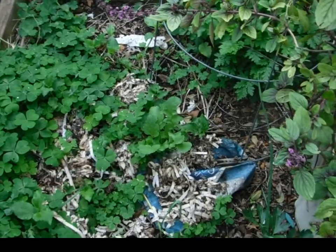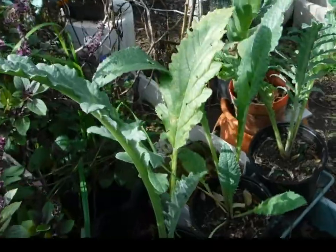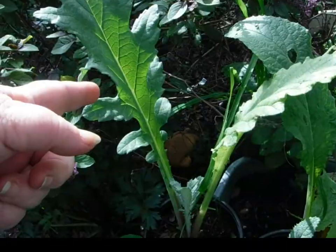That's a dandelion. Horseradish is coming up. Need to go dig the holes for artichokes.